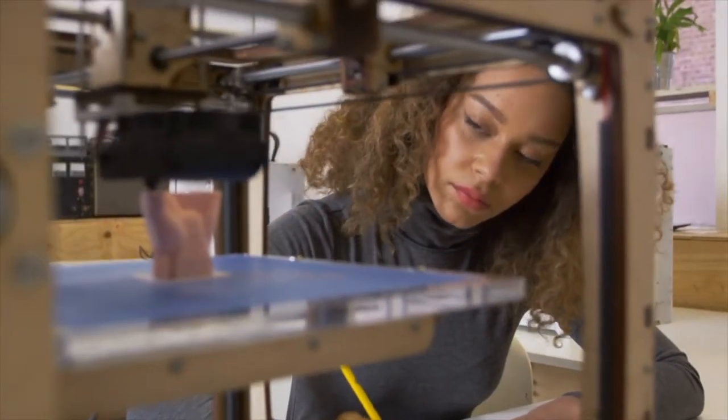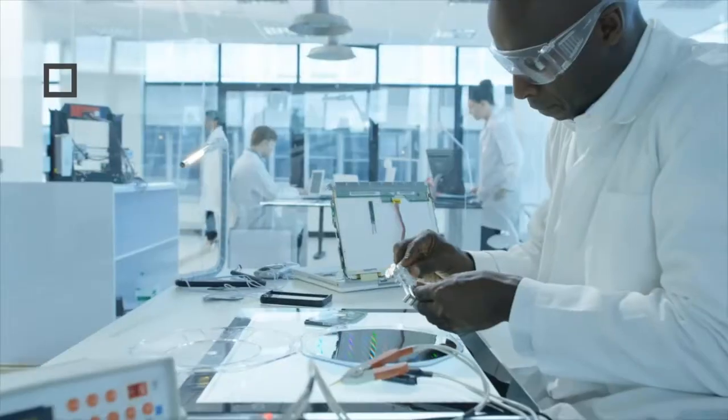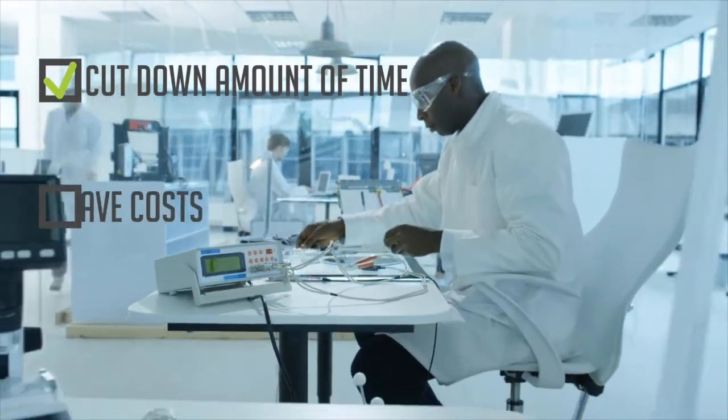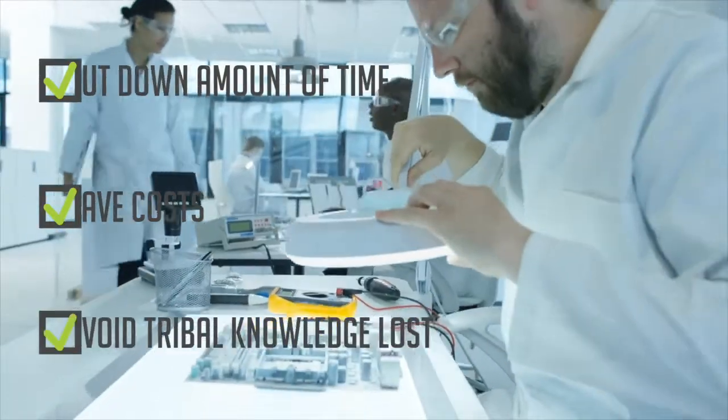Through our processes and templates acquired from our best practices across multiple industries, we drastically cut down the amount of time it takes to create work instructions, save costs by ensuring a smooth transition of employees, and avoid tribal knowledge loss.